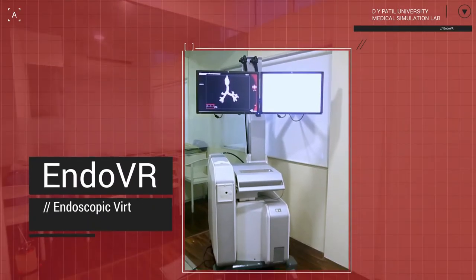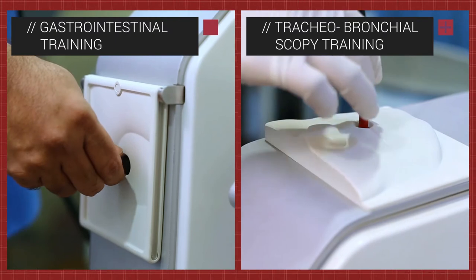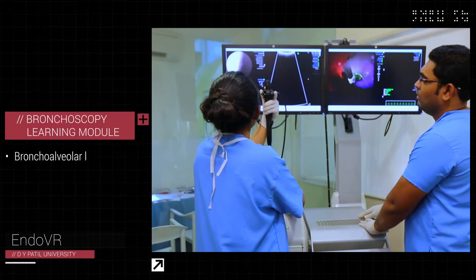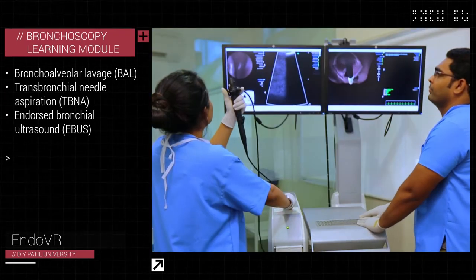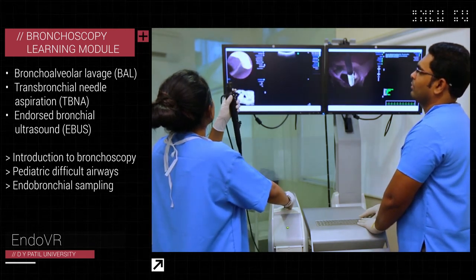The EndoVR is an endoscopic virtual reality simulator for both gastrointestinal and tracheobronchial scopy training. The bronchoscopy learning module includes bronchoalveolar lavage, transbronchial needle aspiration, endobronchial ultrasound, among other broncho procedures.